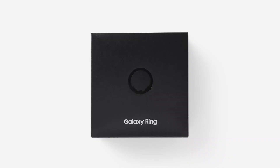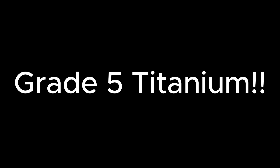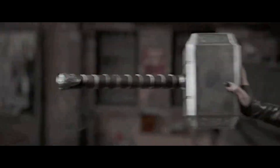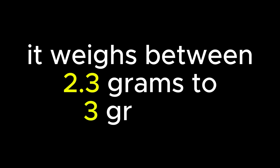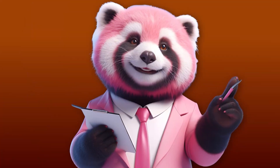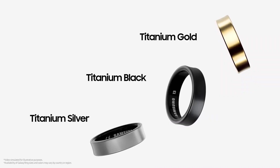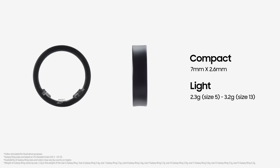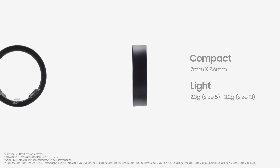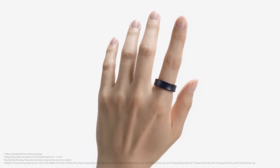This isn't just any old ring you'd find in a cereal box. This bad boy is made of grade 5 titanium — it's like they took Thor's hammer, melted it down, and made a ring out of it. And it weighs between 2.3 to 3 grams. That's lighter than the excuses you make for skipping the gym. You've got your choice of titanium black, titanium silver, and titanium gold, with 9 different sizes available, so there's a fit for everyone.